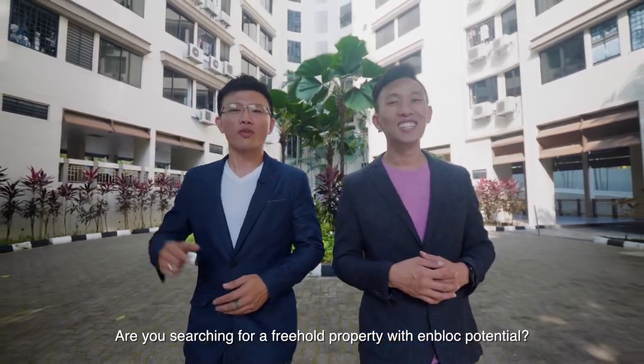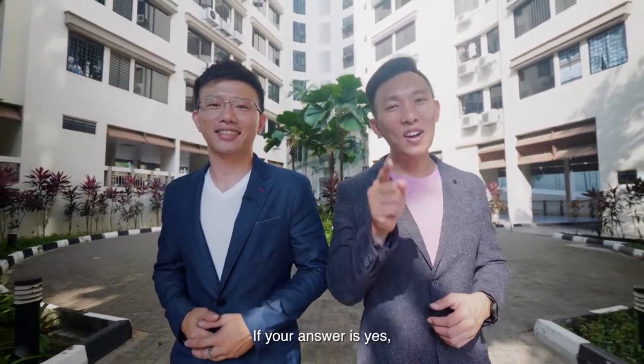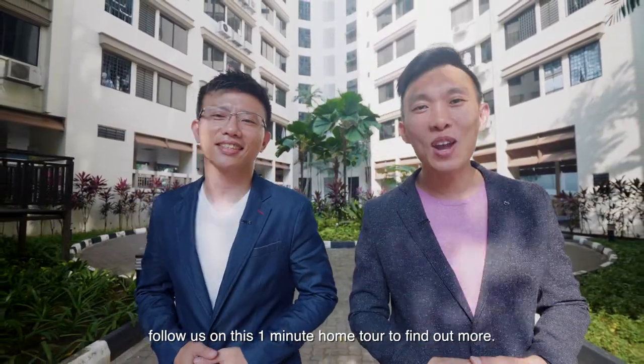Are you searching for a freehold property with en-bloc potential? I'm Valkan. I'm James. If your answer is yes, follow us on this one-minute home tour to find out more.